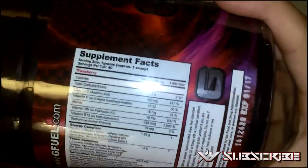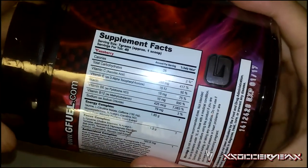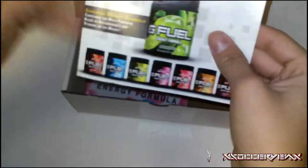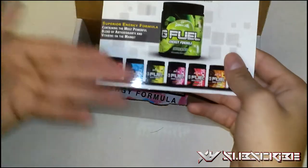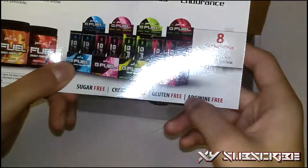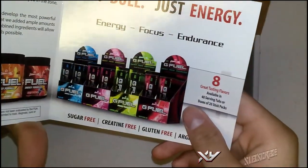Let me show you the supplement facts: 25 calories, 5 grams of carbohydrates, Vitamin C, Vitamin E, Vitamin B6, B12 — very healthy and very low in calories. G Fuel is described as a superior energy formula containing a popular blend of antioxidants and vitamins on the market. It's sugar-free, creatine-free, and gluten-free.